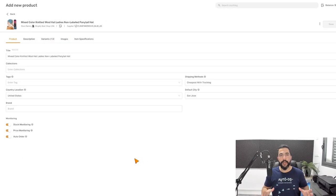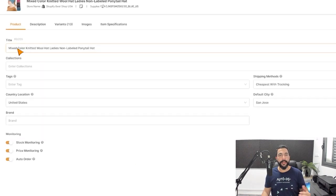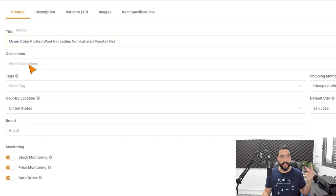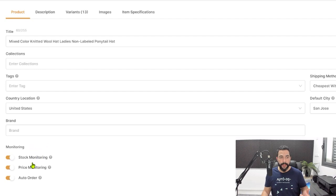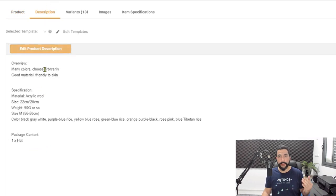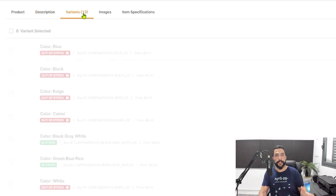In just a few seconds, the AutoDS system grabs all of the product's information from CJ Dropshipping and puts it in the draft section of our stores. From there we can optimize the product and make it look good before importing it to the live product section. We can optimize the title, collections for Shopify stores, shipping methods, item location, monitoring options like stock monitoring, price monitoring, and automatic orders, as well as the product description. All 13 variations from CJ Dropshipping were also imported in just a couple of seconds.